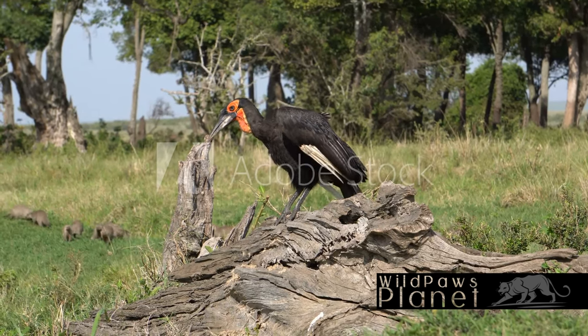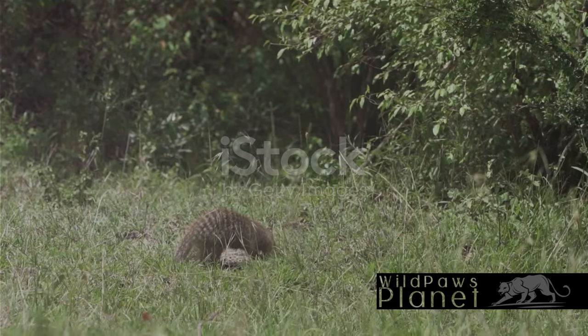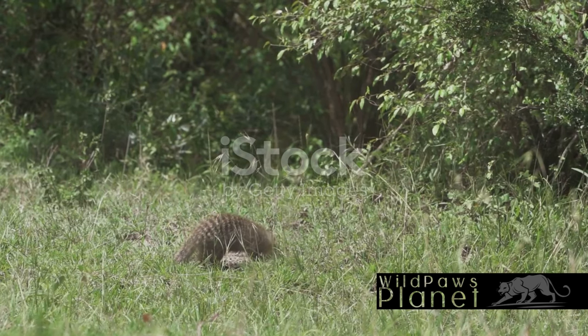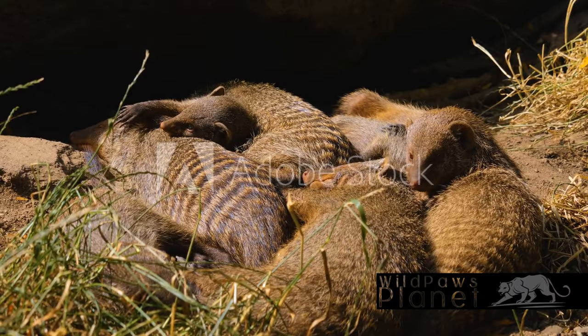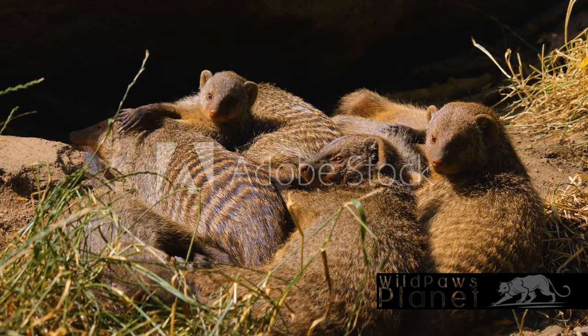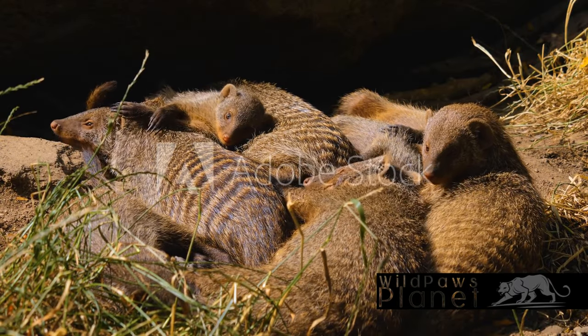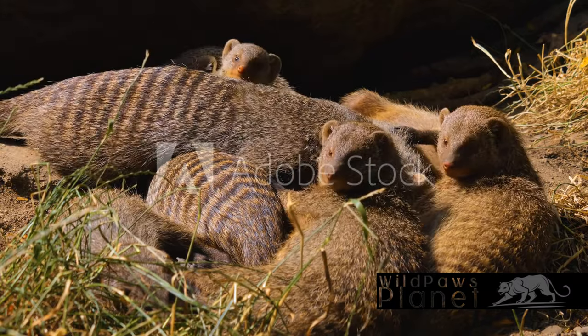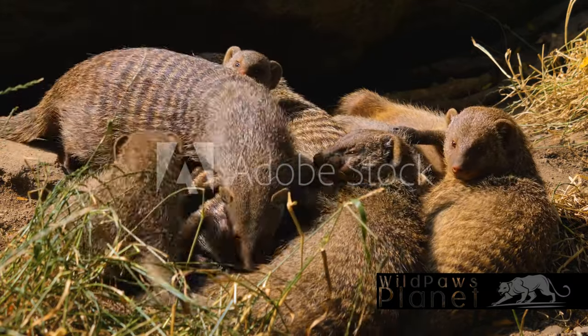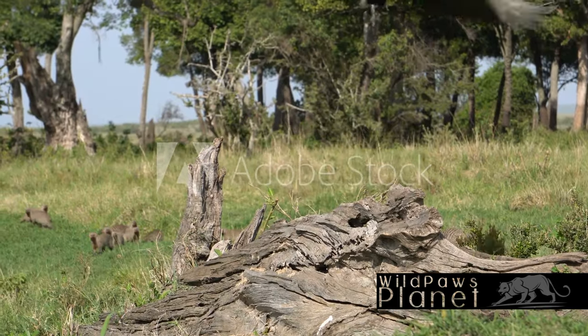The banded mongoose isn't just interesting — it plays a crucial role in its ecosystem. Think of it as nature's very own pest control officer. This canny creature has a keen sense for sniffing out insects, rodents, and reptiles, helping to keep these populations in balance. Without the mongoose, imagine an ecosystem overrun by pests.